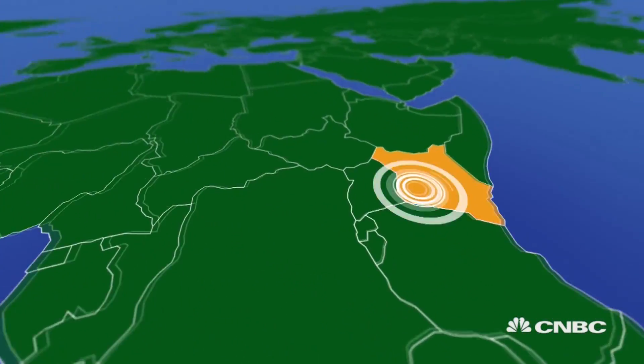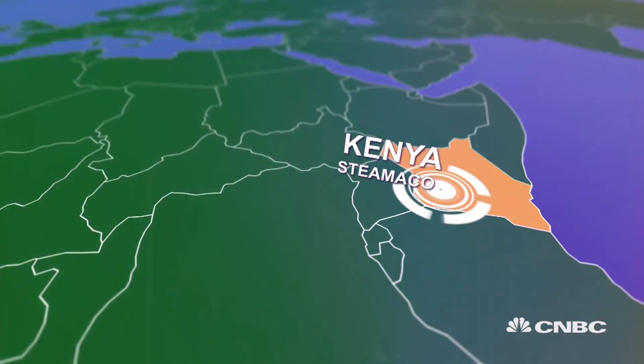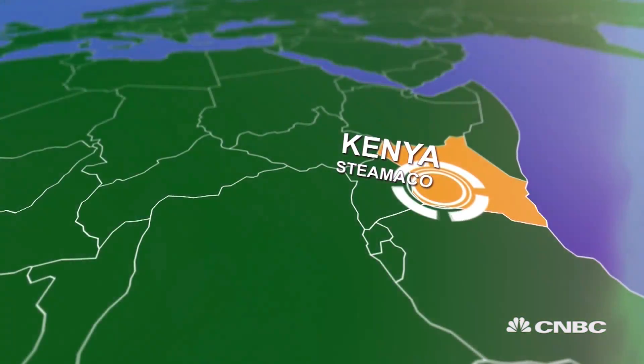Mobile phones are now helping Kenyans connect to off-grid electricity supplies. We travel to Entesopia in southern Kenya to see how a solar microgrid is transforming lives.